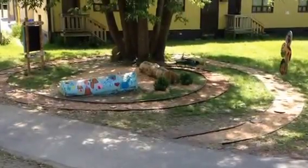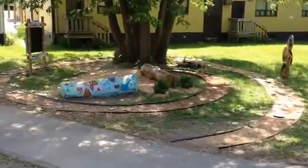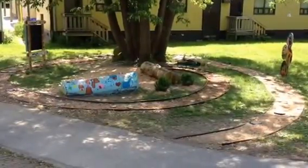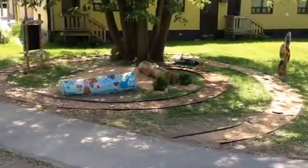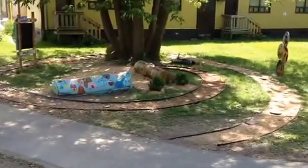I want to welcome everyone to the Thinking Garden, a new project that just finished being installed at the Fairview Public School in Mississauga, with funding provided by the Art Gallery of Mississauga, with support from the Ontario Trillium Foundation.